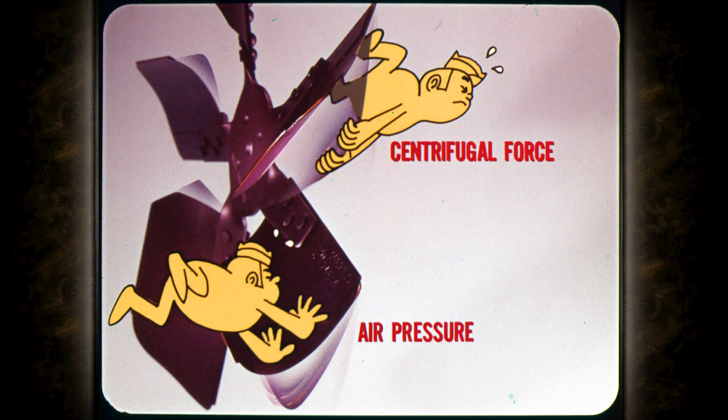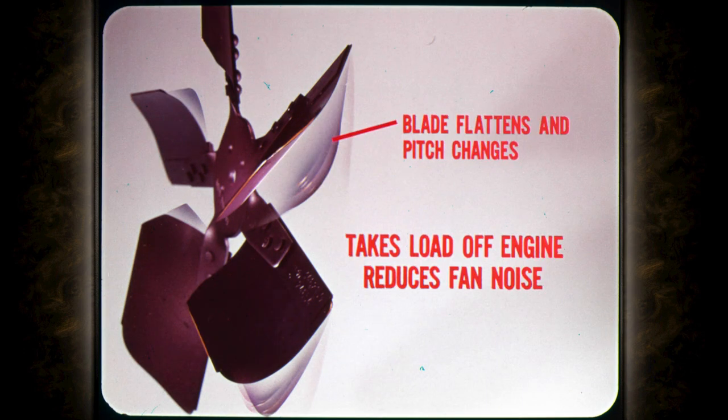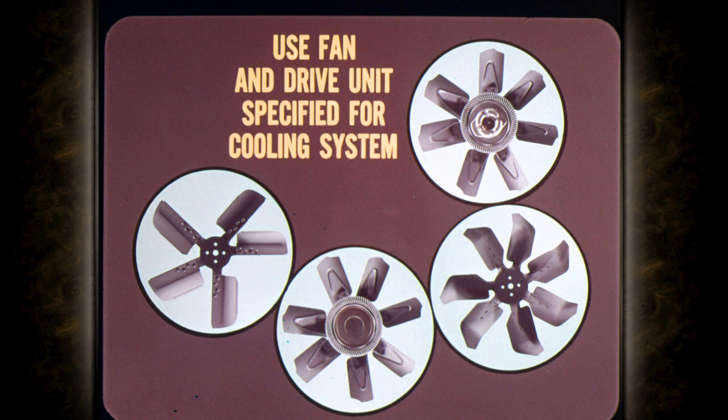The flex fans have blades that tend to flatten and change their pitch at high engine speeds. At high speeds, the main thing that causes the fan blade to flatten is centrifugal force. Air pressure against the blade does help, however it only provides a part of the force to flatten the blade. As the blade flattens and the pitch changes, the fan turns more easily and takes a small load off the engine. At the same time, the fan noise is reduced due to the decreased resistance. Unlike the fluid drive fan, the speed is not limited, but increases along with the engine speed. There's one thing to keep in mind if you replace a fan or drive unit: because of different drive ratios, always use the fan and drive unit specified for that particular cooling system. Switching fans or drive units can cause serious problems.